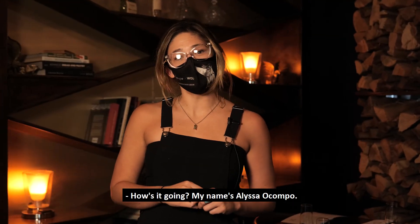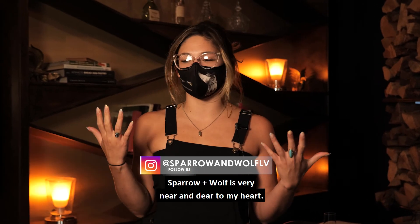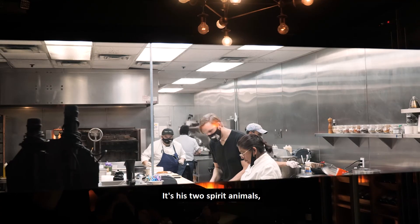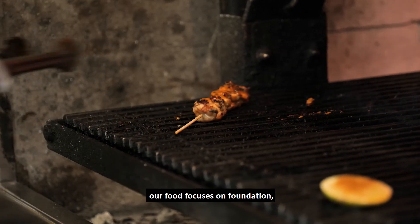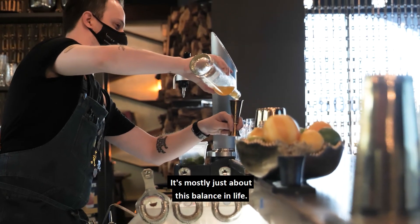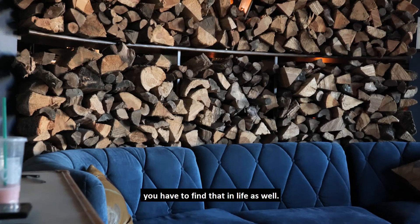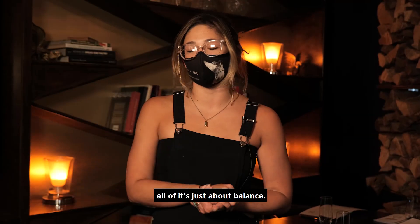My name is Alyssa Ocampo, I'm the manager as well as the bar manager here at Sparrow and Wolf. Sparrow and Wolf is very near and dear to my heart. The name comes from our chef Brian Howard — it's his two spirit animals, and he wanted to emulate his two energies. Our food focuses on foundation while also looking towards the future — it's about balance in life. You have the humble gatherer, the Sparrow, and the aggressive hunter, the Wolf. Everything from the lighting to the music is just about balance.